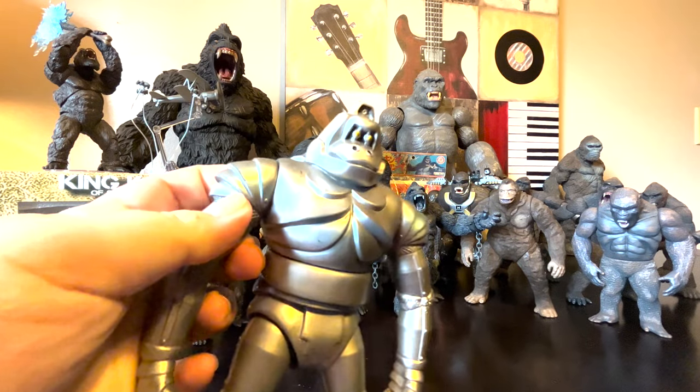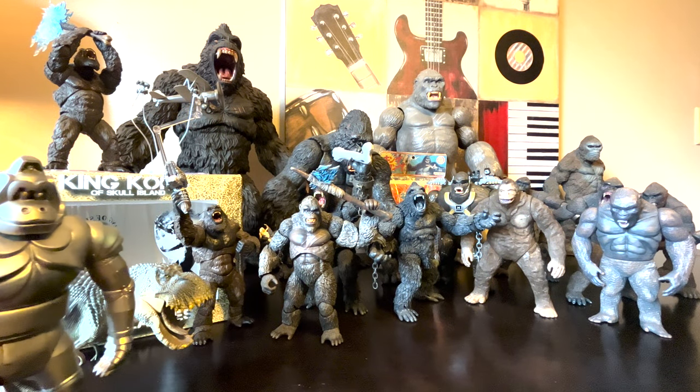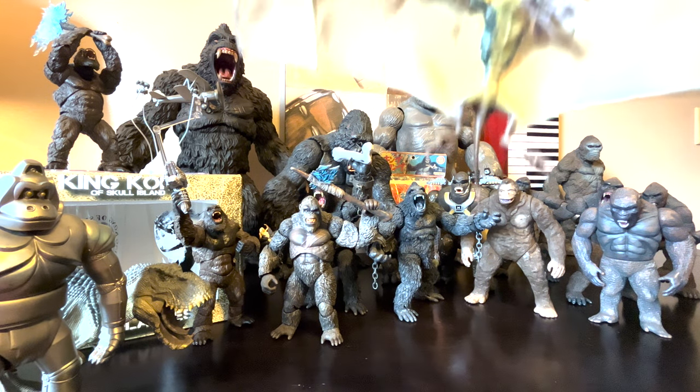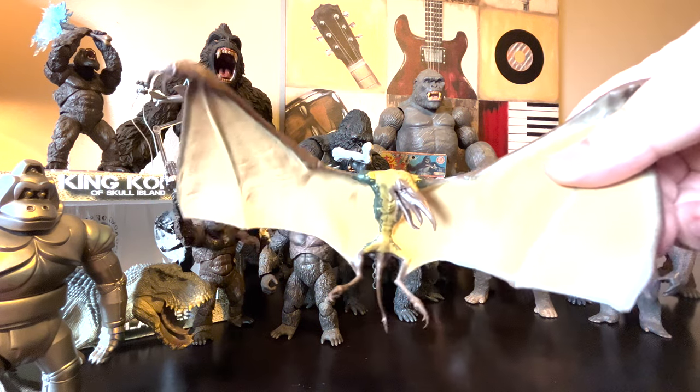There's this third-party Kong, but it doesn't have the scratches because if they did, they would be sued. And there's that Bandai Mechani-Kong — he's also a little worse for wear. I wish he had the grenade belts, because that would have been cool.